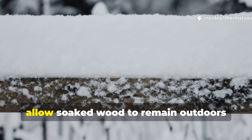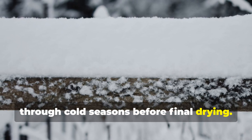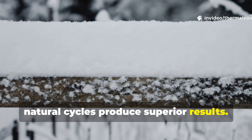To apply this today, allow soaked wood to remain outdoors through cold seasons before final drying. Artificial freezing can work, but natural cycles produce superior results.